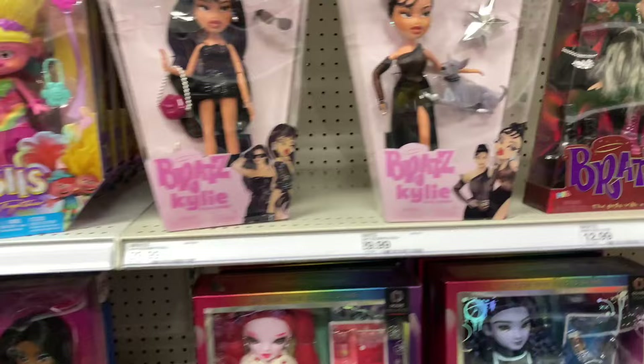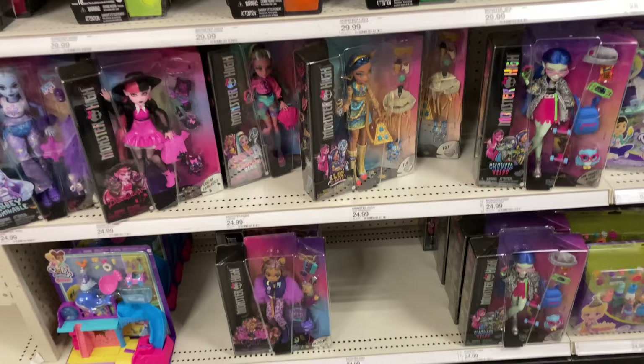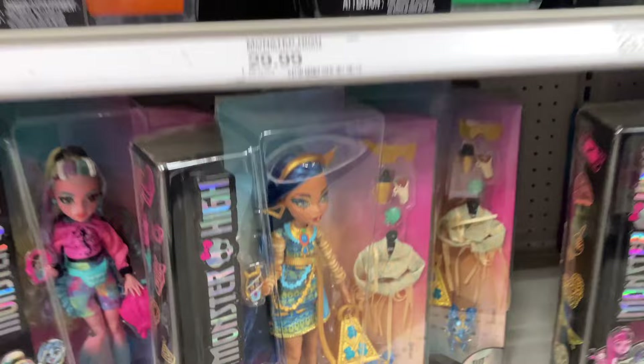They have Bratz Babies — Chloe. I was actually at this Target a week ago and they had all four of the Bratz Babies, so I'm glad to see those are popular. Target's Monster High section is way better — Neon Frights, Scared Ice, the Core dolls. Strangely there's Polly Pocket in the bottom left there with a UPC code, so I don't know what that's about.